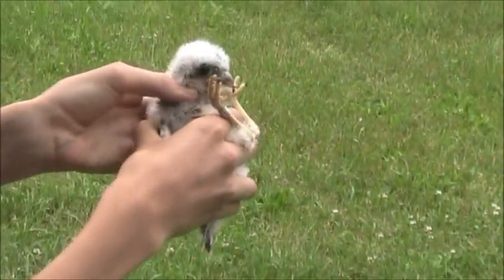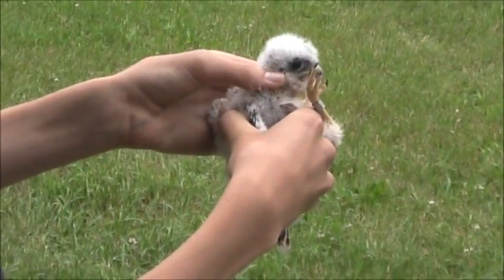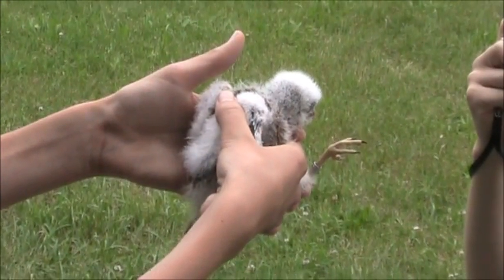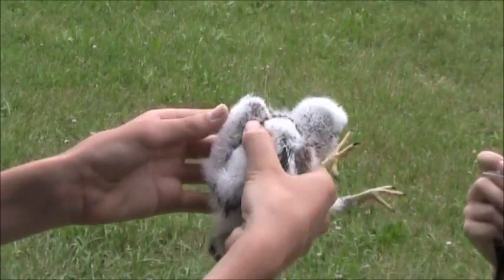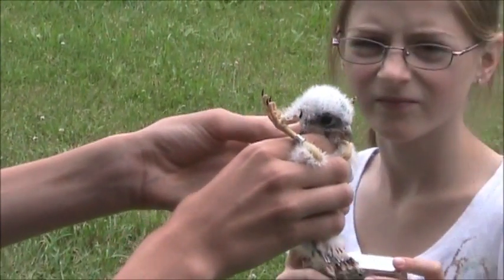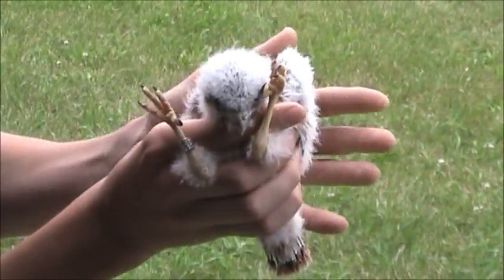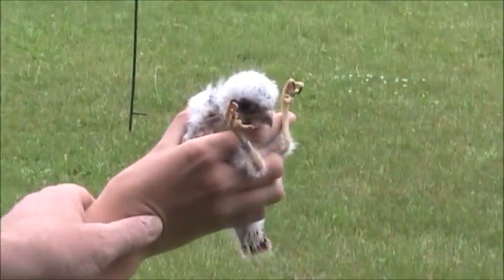We do bird adoptions — Braddock Bay Raptor Research adopts the birds out as a way of raising money. We tell the people that if they've adopted it and we get a return on it — if someone recaptures it or finds it later on — we'll keep a good record on it.